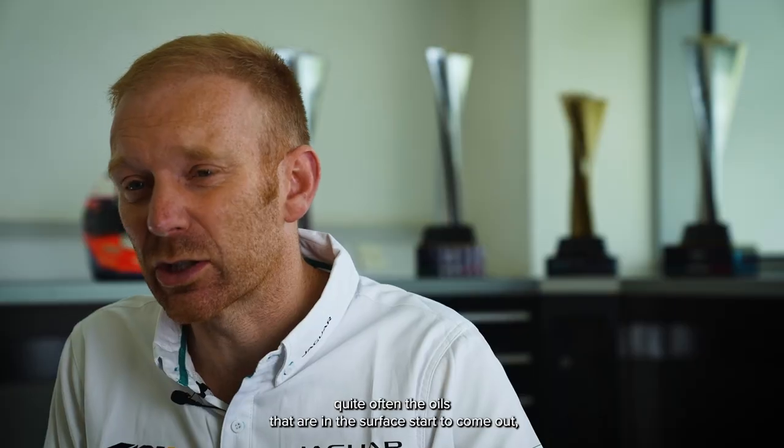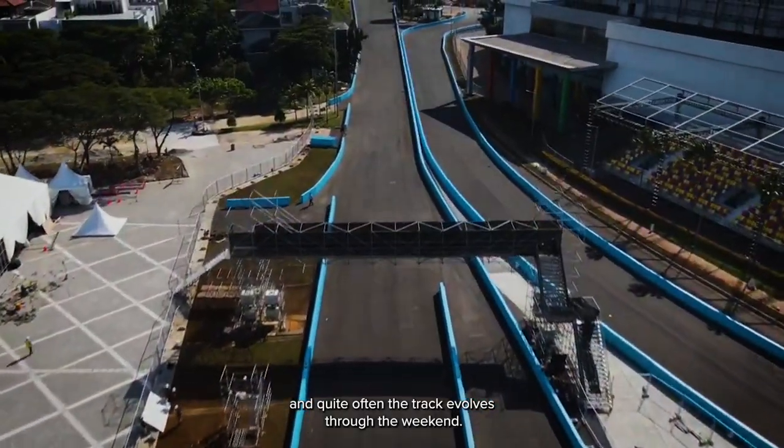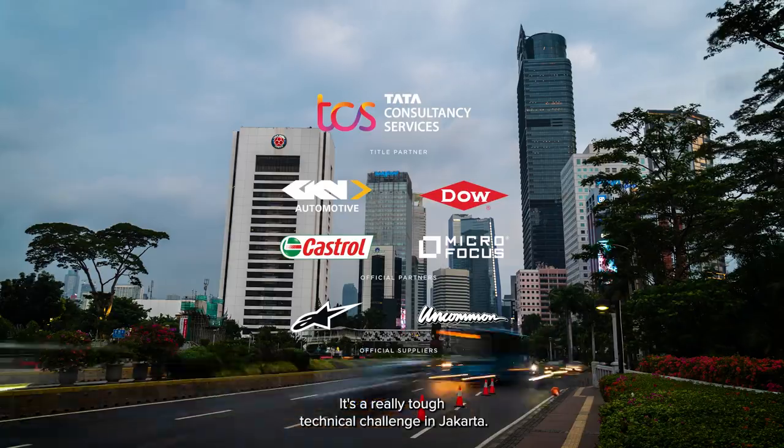When they put down new surfaces, quite often the oils that are in the surface start to come out. Particularly with high temperatures, quite often the track evolves over the weekend. It's a really tough technical challenge in Jakarta.